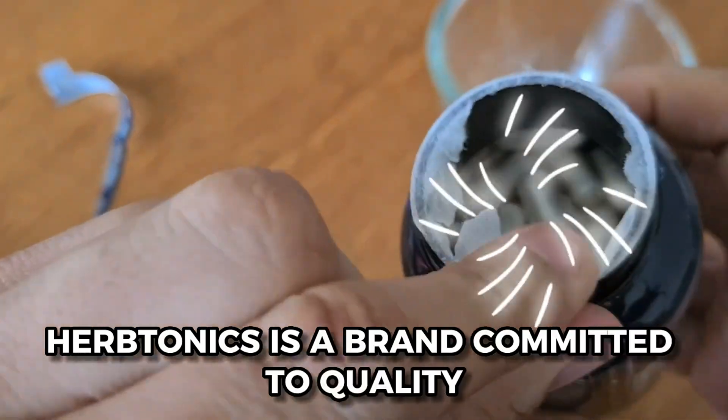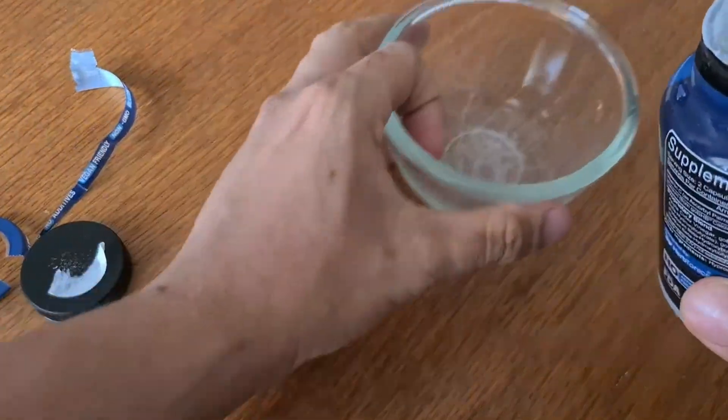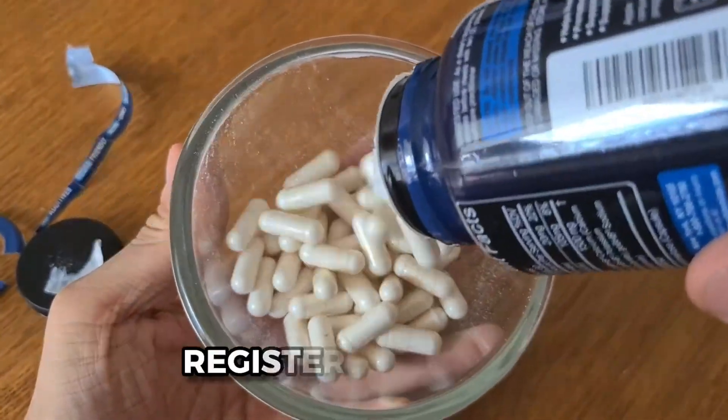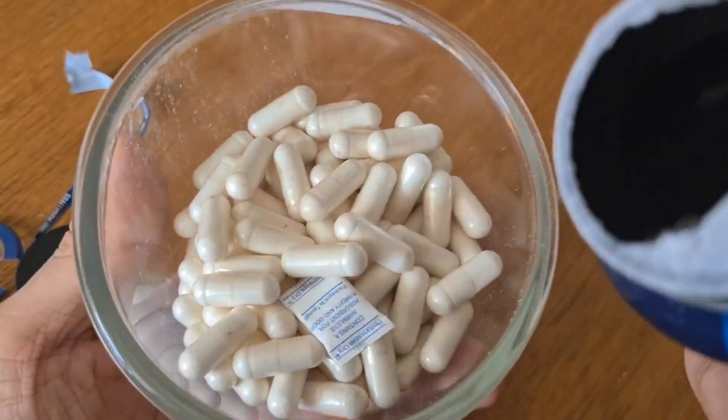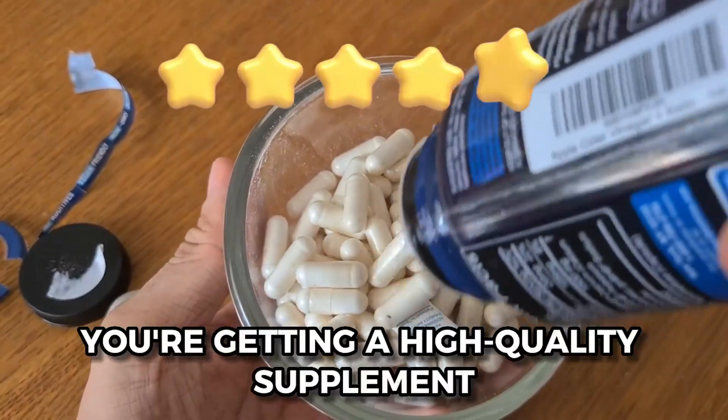Herb Tonics is a brand committed to quality. Their products are manufactured in an FDA-registered facility and tested by third-party labs, so you can trust that you're getting a high-quality supplement.